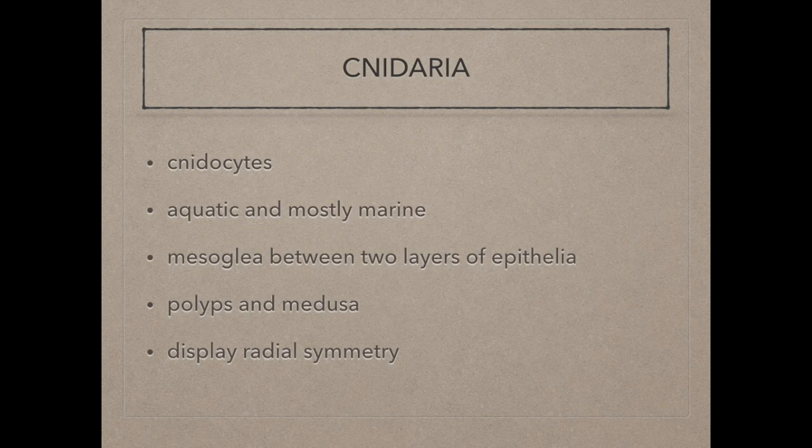Cnidarians have cnidocytes which they use for capturing their prey. They live in aquatic and mostly marine environments. Their bodies consist of mesoglea sandwiched between two layers of epithelium. They have two body forms: polyps, which are sessile, and swimming medusa. Both body forms display a radial symmetry.